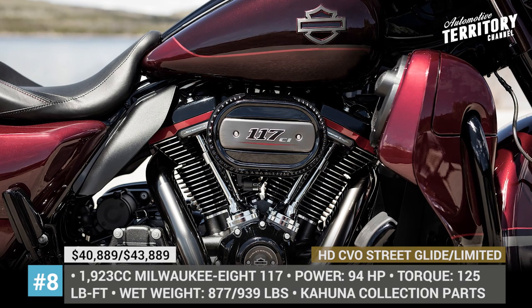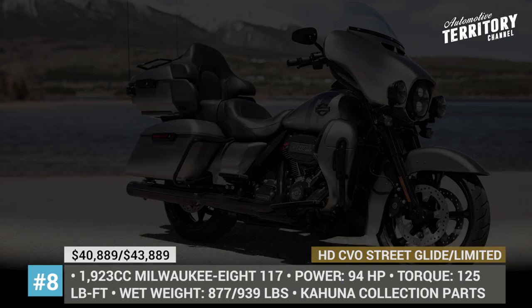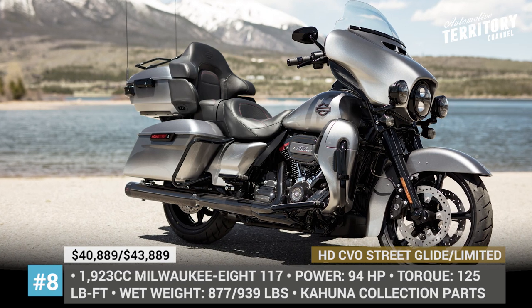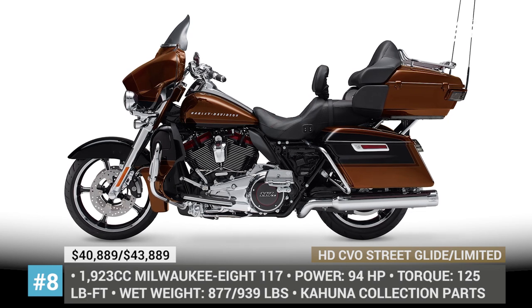In addition to a more comfortable seat with back support and a rear storage unit, the 2019 CVO Limited also gets Tomahawk front 19-inch and rear 18-inch wheels, new infotainment, and four Boom Stage 1 speakers.